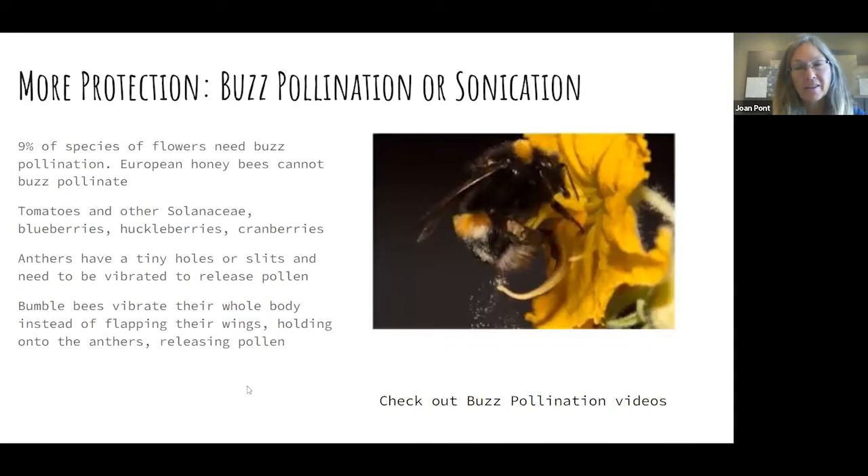The most protected pollen is in tomato plants and cousins of tomatoes — peppers, eggplants, and curiously, blueberries, cranberries, and huckleberries. These flowers require buzz pollination or sonication. That's 9% of flower species that cannot be pollinated by European honeybees. Imagine a salt shaker where the holes are just a little too small — if you hold it still upside down, no salt falls out, but if you shake it vigorously, you get salt on your food. These flowers have tiny holes or slits and you need a vibration to release the pollen. Bumblebees hold on to the flower, hold their wings still, vibrate their body at an extraordinarily high frequency, and get gobs and gobs of pollen.